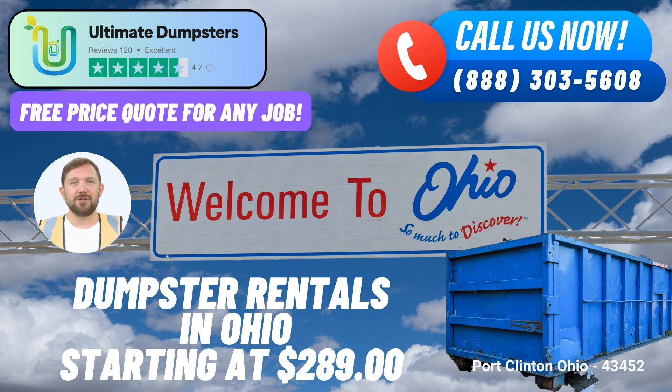Same-Day Service and Special Offer. Ultimate Dumpsters takes customer convenience to the next level by offering same-day delivery for orders placed in the morning. This speedy response ensures that projects stay on track and deadlines are met. Moreover, they are currently offering an enticing 25% off dumpster rental orders for those who place their orders online, incentivizing the use of their efficient online platform.